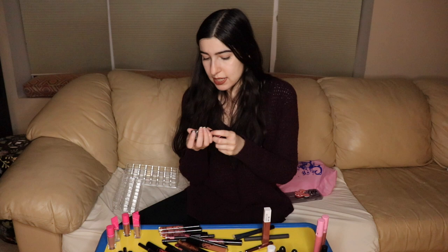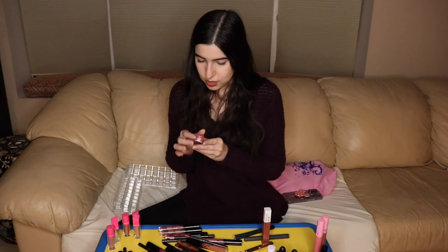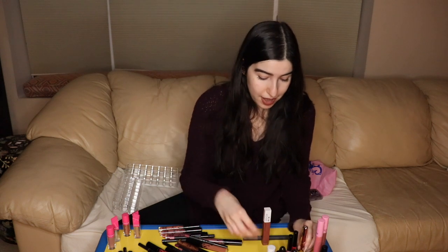I found two lipsticks in boxes. This is the Gloss Bomb Cream by Fenty Beauty — haven't tried it yet, excited to. And Rouge Artist Sassy Rhubarb by Makeup Forever — haven't used this either, so that's going in the still using pile. I also found a Fenty Beauty dark blue lip crayon — I'm obsessed, keeping that. And a Sephora Gloss to go with it. Maybe you'll see me with a dark blue lip one day.